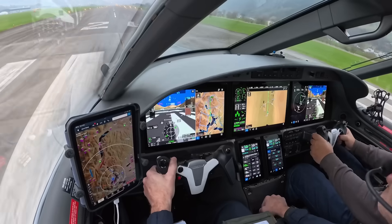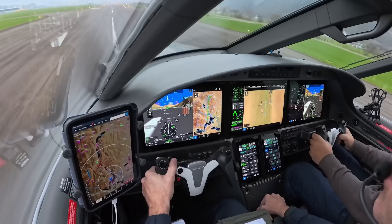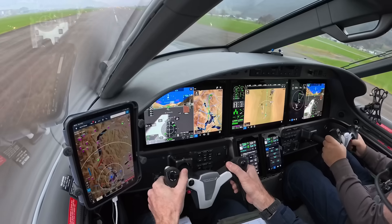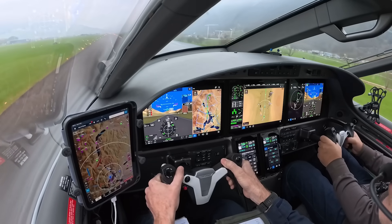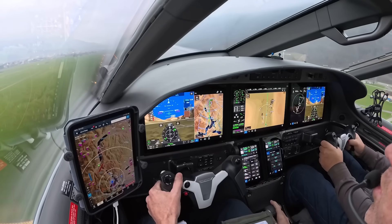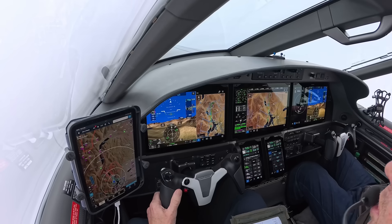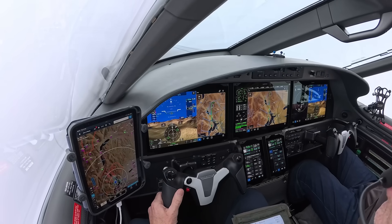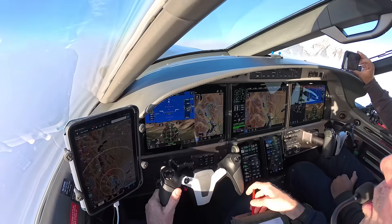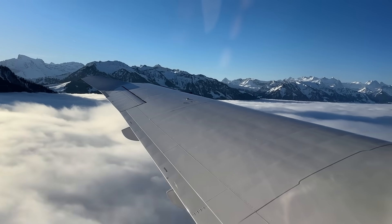We go 50 knots, torque is good, engine parameters on the green at 70. Then at 82 we slowly pull back and rotate. Aircraft is flying — we put the white attitude into the purple bars. Positive rate, gear comes up. Above 100 knots we bring up the flaps. And soon we will come on top and see the sun again. There we go. Beautiful. Look at that — playground!